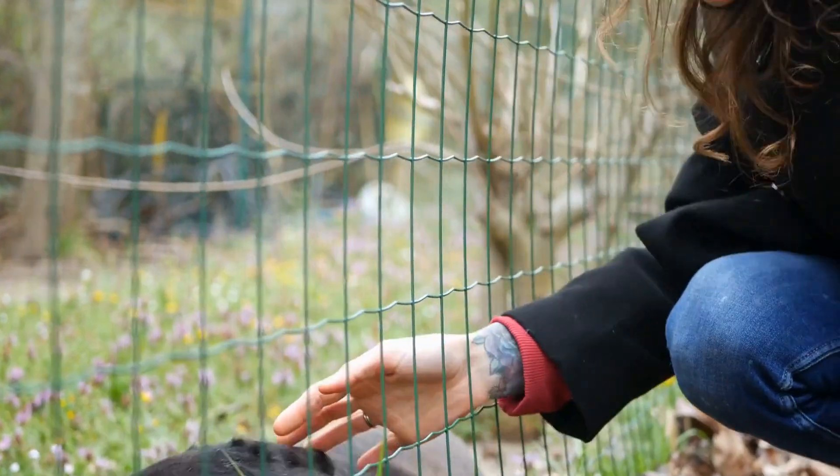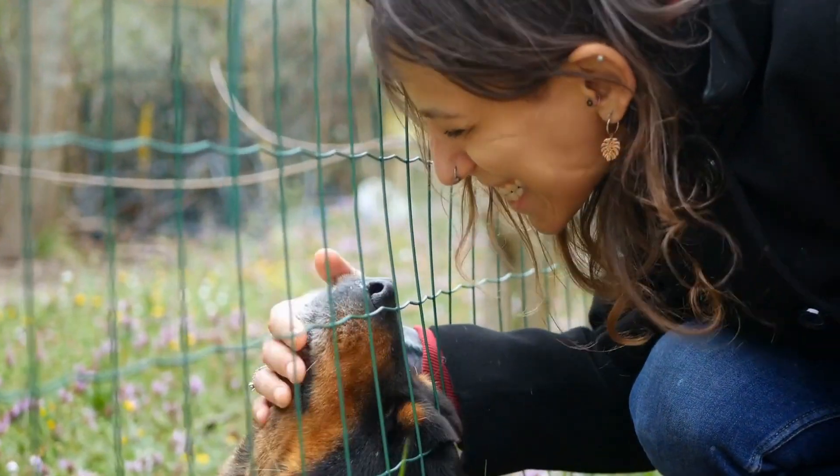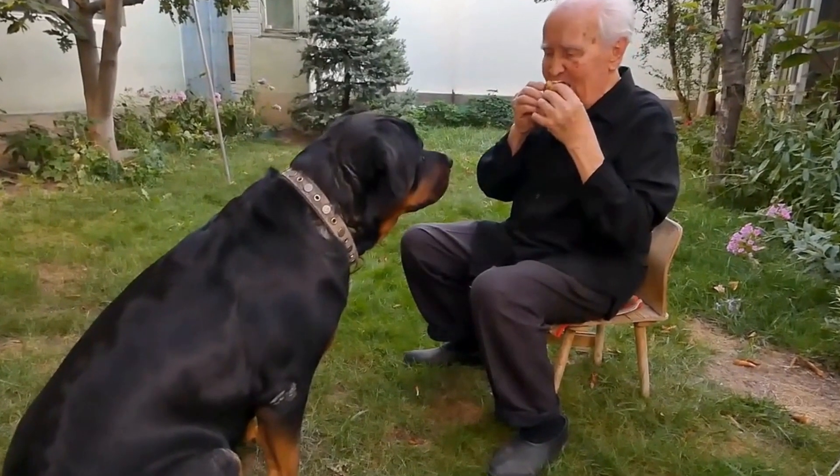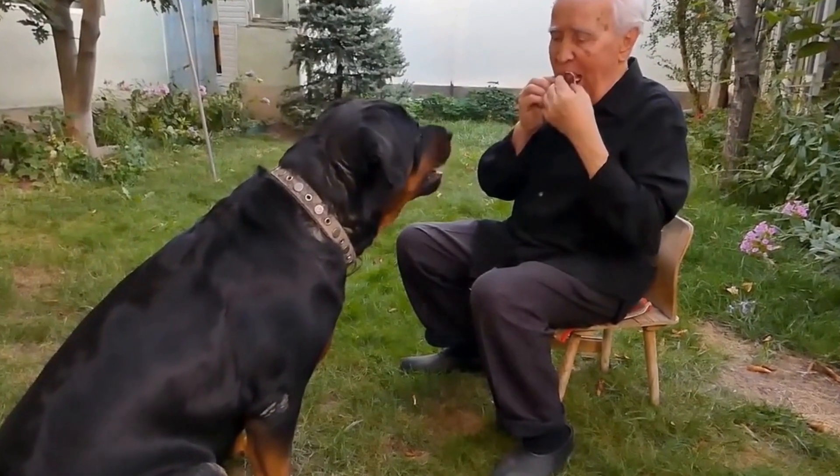Seven: Personal space. Every pet needs their own personal space, including the Rottweiler. Make sure to provide separate beds, crates, or resting areas for each pet to retreat to when they need some time alone.